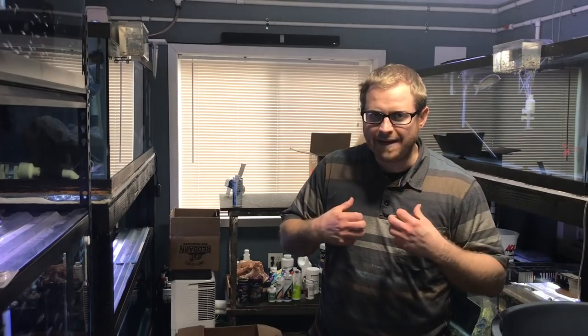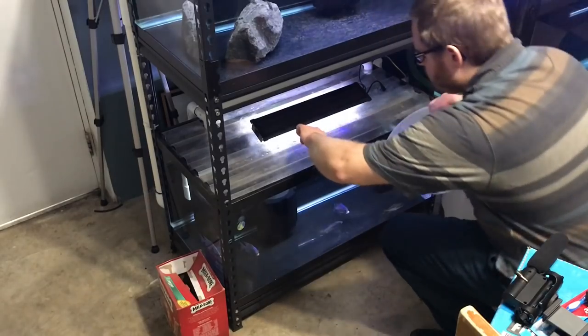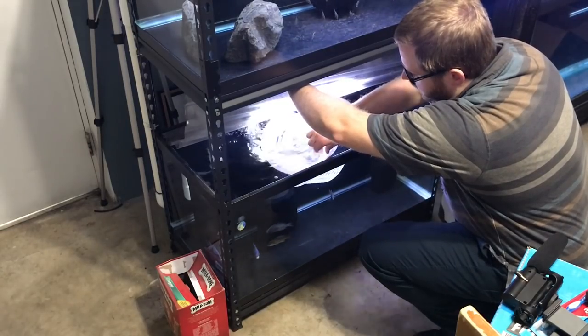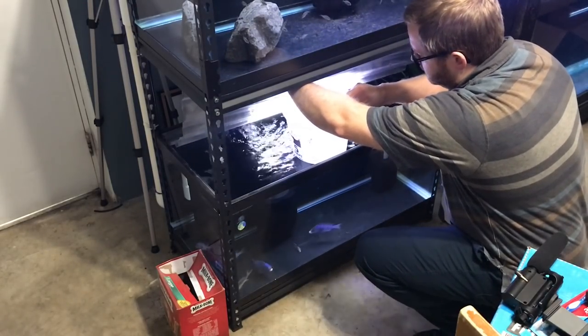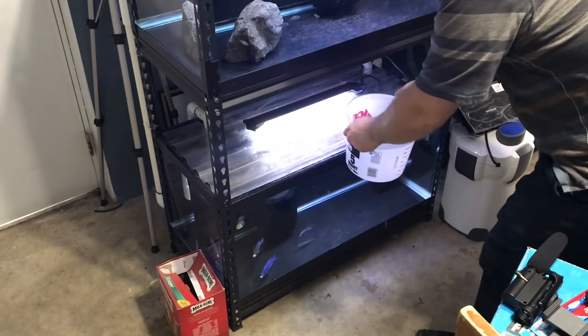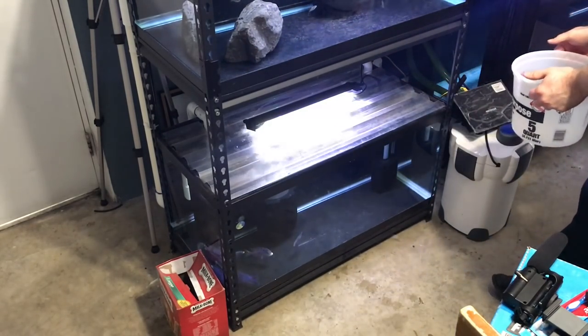What would be a good channel name for me? Let's get these fish going. So a friend of mine up in Washington state is picking up a couple of these white lips from me. I need the tank space, so we're moving on from them.